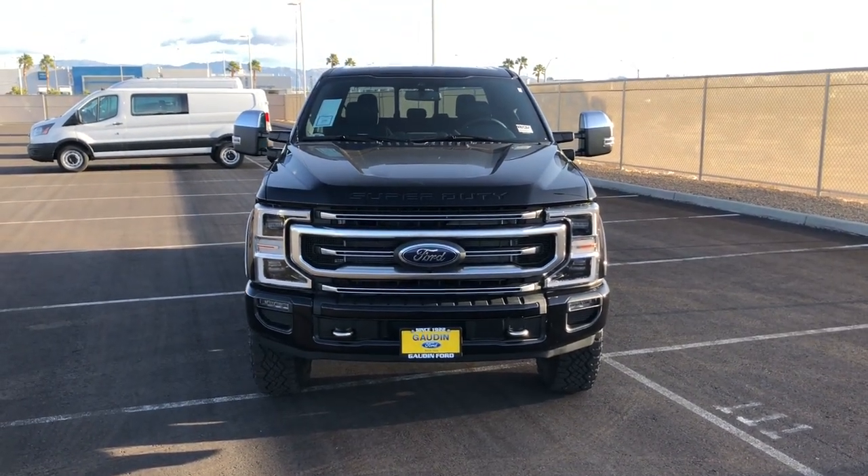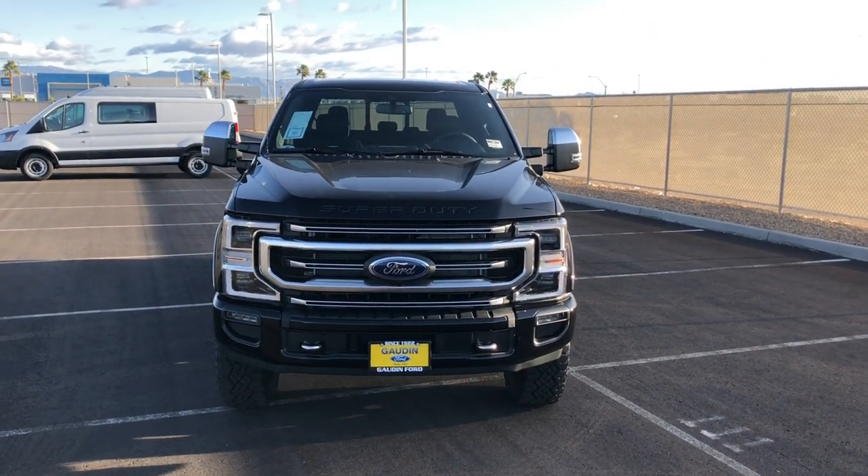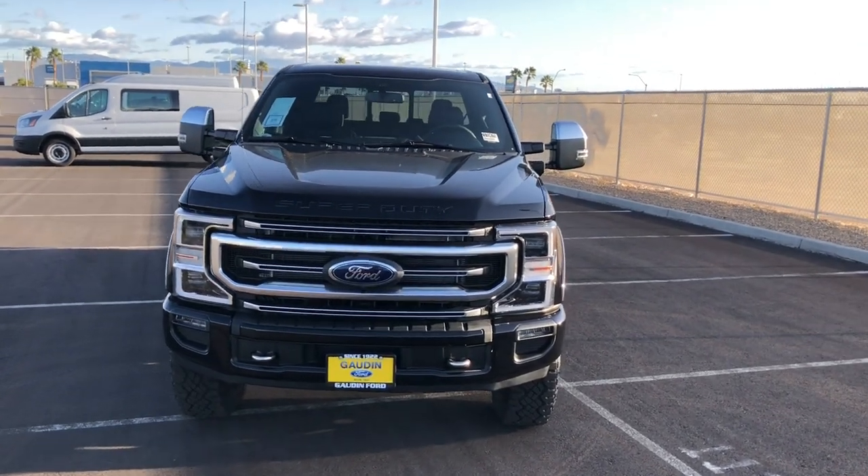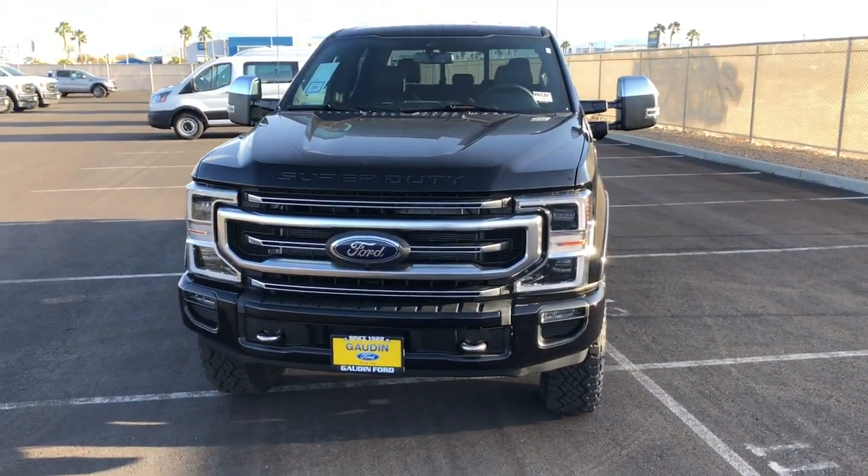Hey guys, welcome to the channel. Today we have this 2021 Ford F-250 Platinum trim package — a really nice looking truck, so I wanted to do a review on this one.